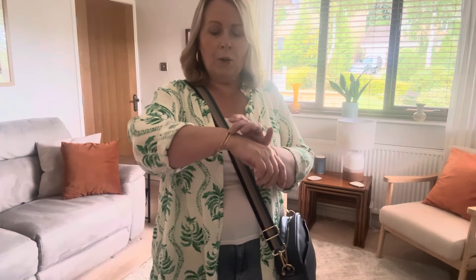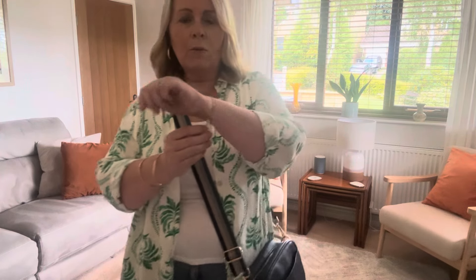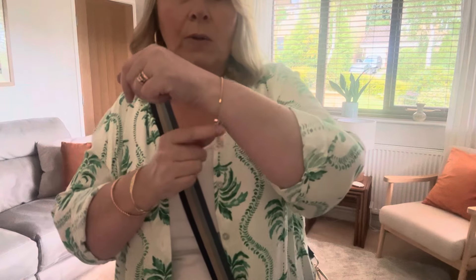I'm wearing my usual gold hoops and I've got a couple of Masoma bangles on, plus a Masoma piece with a dangly chain, and my usual gold chain around my neck. It's quite a light summery makeup look. So yeah, that's today's outfit — I'll see you tomorrow for the next one.